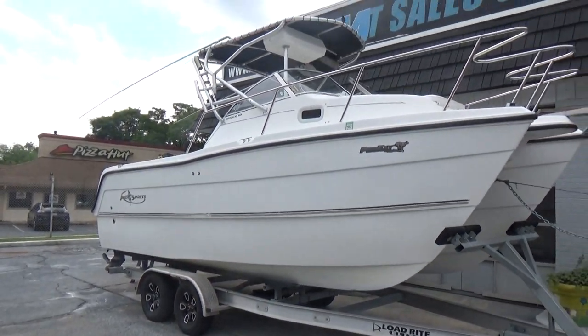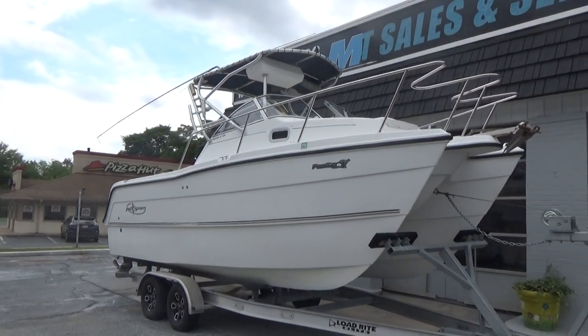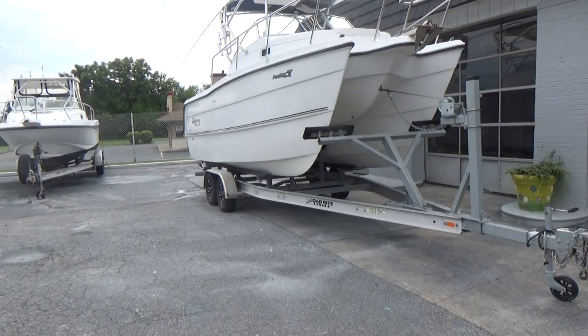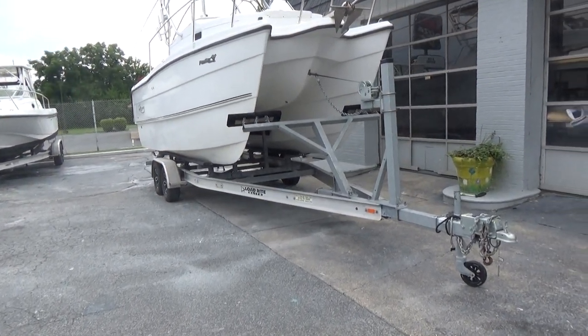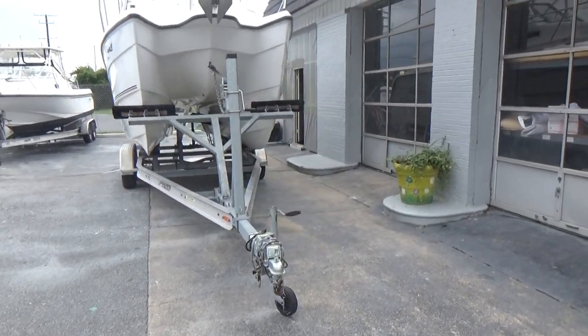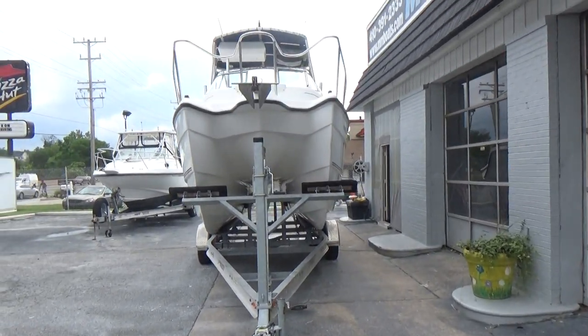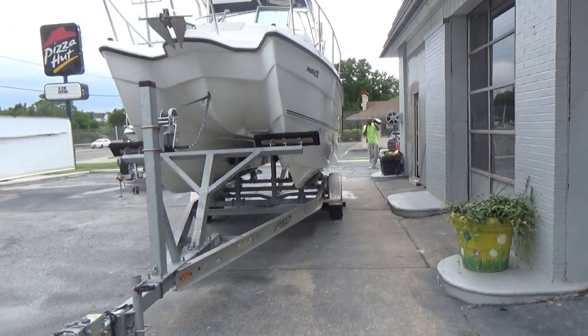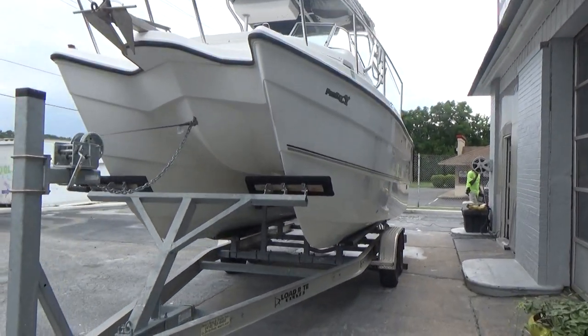The boat has never been bottom painted and has approximately 270 to 280 original hours. The trailer underneath the boat is a Load Rite Elite that's built for this boat, and the trailer is a 2019-2020 vintage.